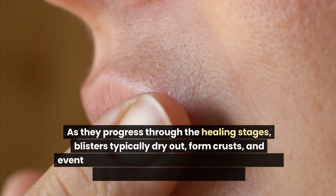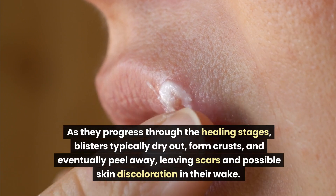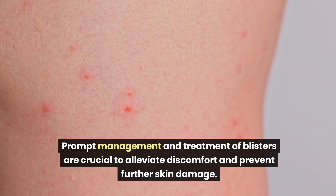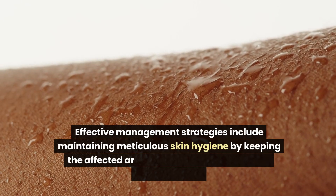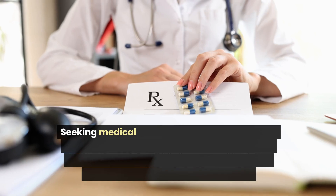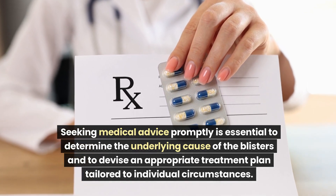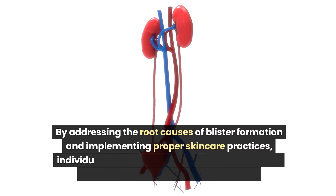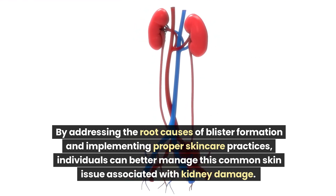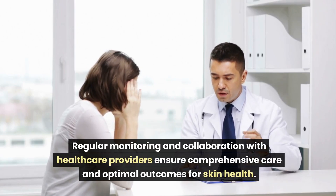As blisters progress through the healing stages, they typically dry out, form crusts, and eventually peel away, leaving scars and possible skin discoloration. Prompt management is crucial to alleviate discomfort and prevent further skin damage. Effective strategies include maintaining meticulous skin hygiene by keeping affected areas clean and dry to minimize infection risks, and seeking medical advice to determine the underlying cause and devise an appropriate treatment plan.